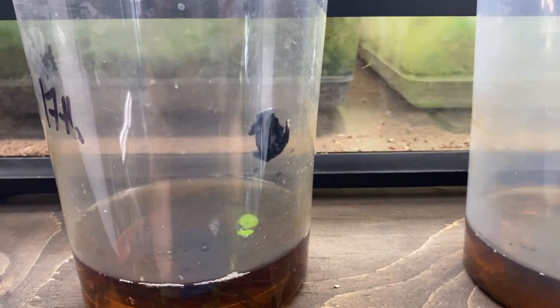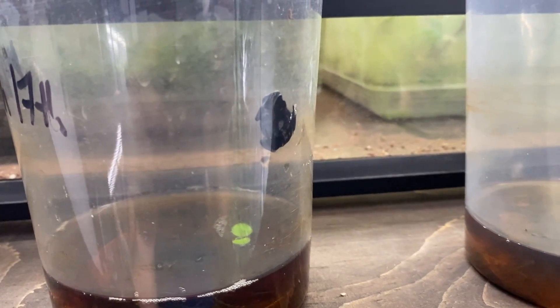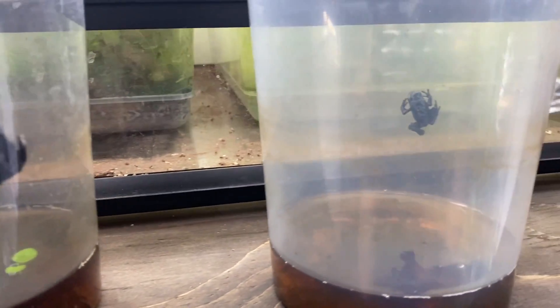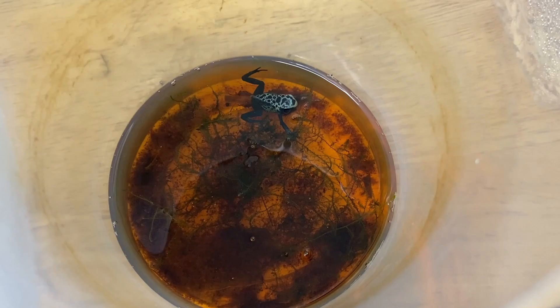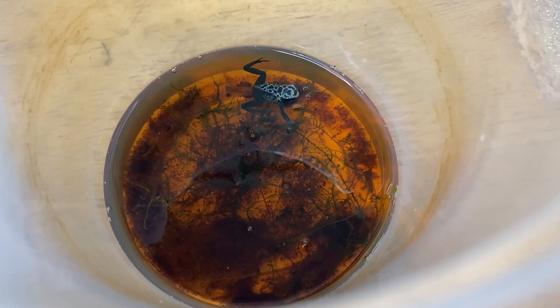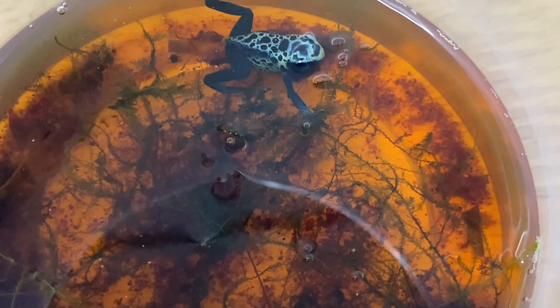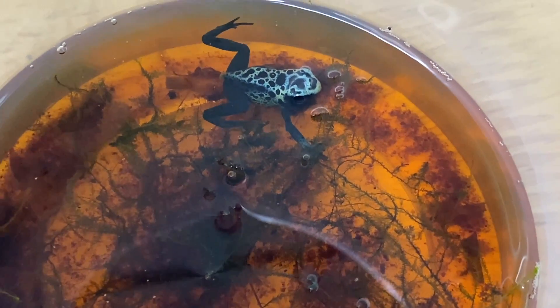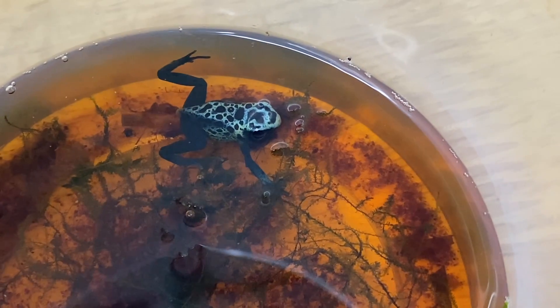The tadpoles have metamorphosized into froglets, and it's pretty crazy how fast they absorb their tails — literally within like two or three days they were gone. As they began to develop more and more, I reduced the water level and added some more java moss to the water so that they had more of something to sit up on and breathe if they needed to, which obviously prevented any potential drowning worries, and it worked out well.